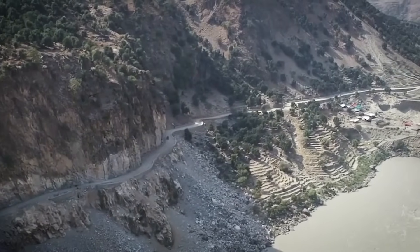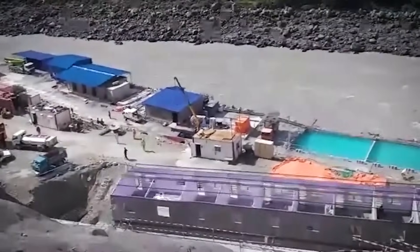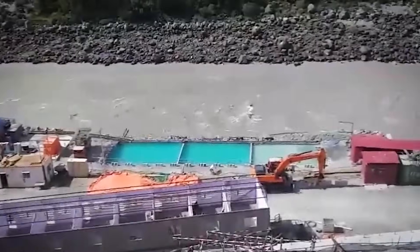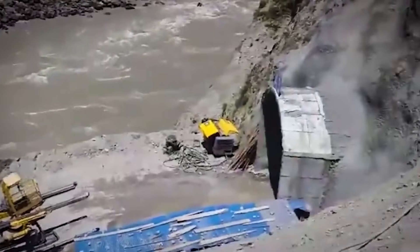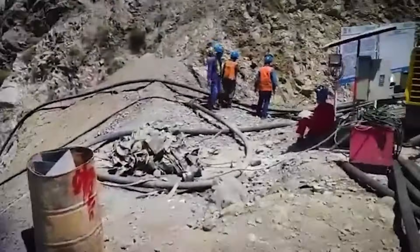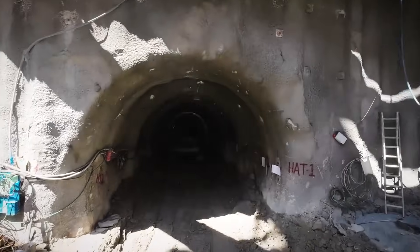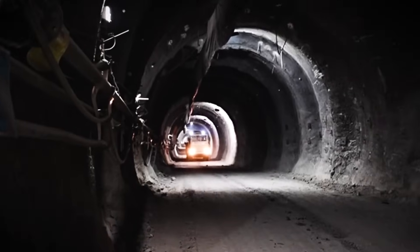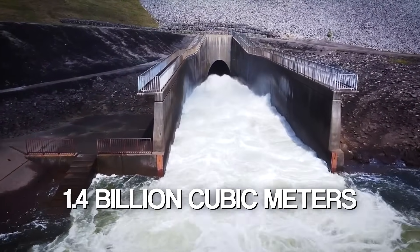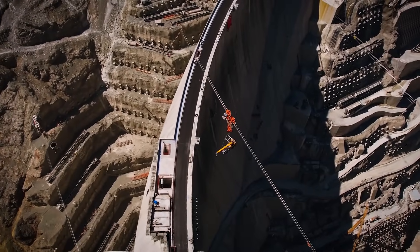To harness the strength of the Indus, engineers constructed two enormous diversion tunnels on the left bank of the river. These tunnels, over 1.5 kilometers long each, are like giant water highways, rerouting the Indus temporarily so workers could safely build the dam. Once completed, the dam will create a reservoir stretching 73 kilometers upstream, with enough storage capacity to hold over 1.4 billion cubic meters of water — an unimaginable amount of energy waiting to be unleashed.